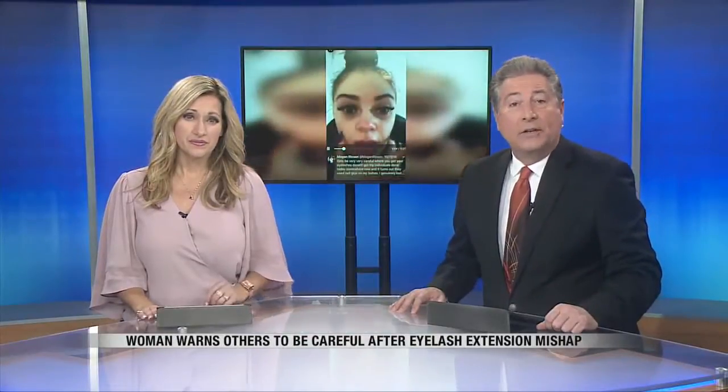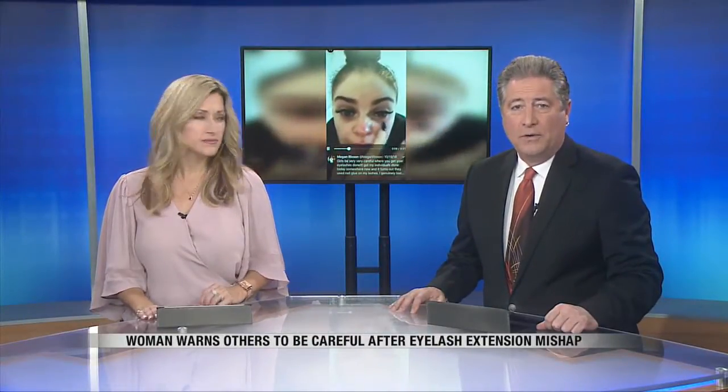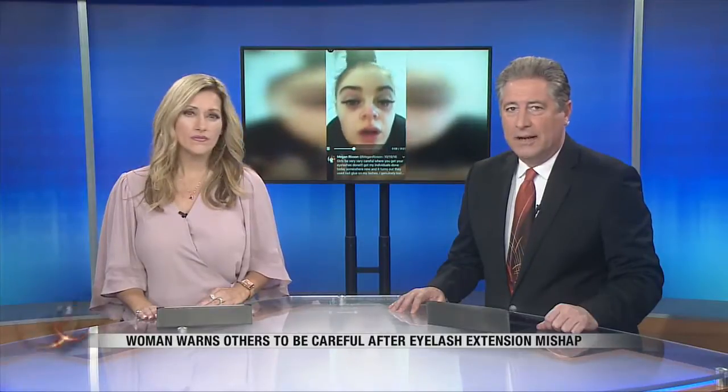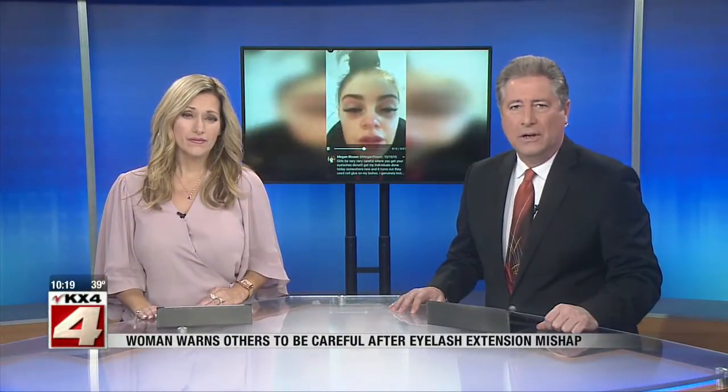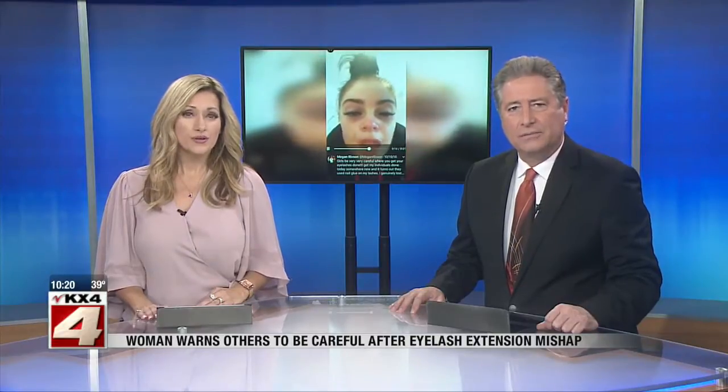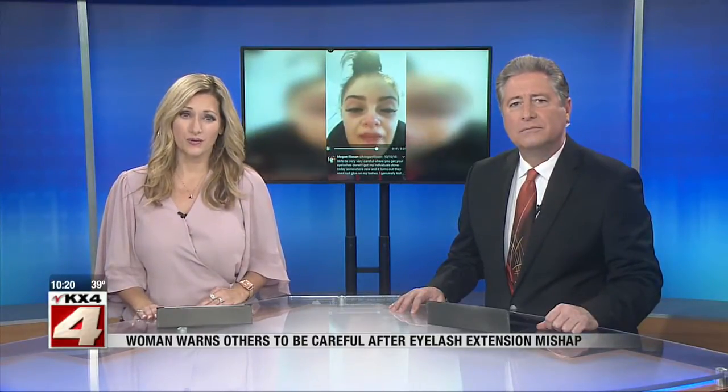A video has been circulating around the internet showing a woman from England tearful, saying she can't open her eyes after her lash technician used nail glue on her eyelash extensions. The woman also tweeted saying she lost her eyesight for a few hours.